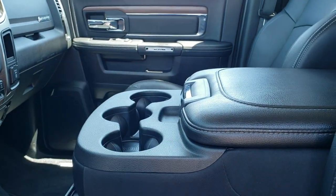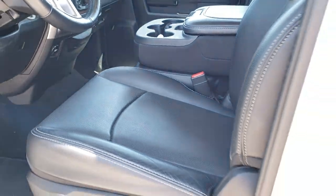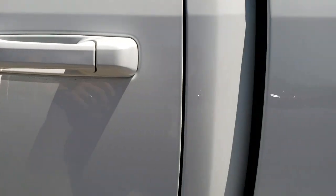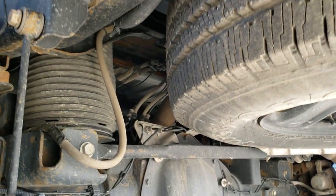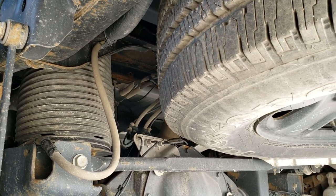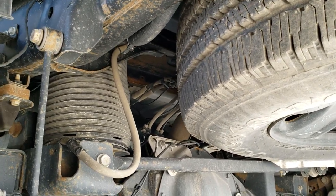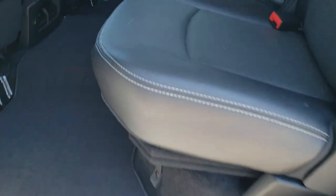On the key fob, we've got remote start. I also want to show you the alternate rear airbag suspension — those airbag covers are located here, one on each side. It does have that system, and that is a really nice system to have if you are hauling trailers.